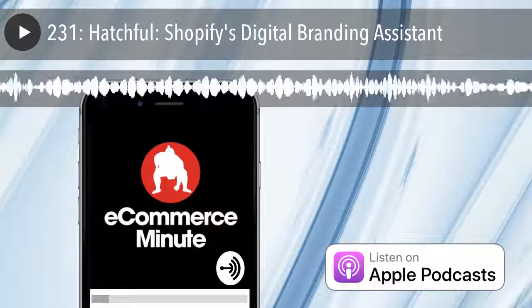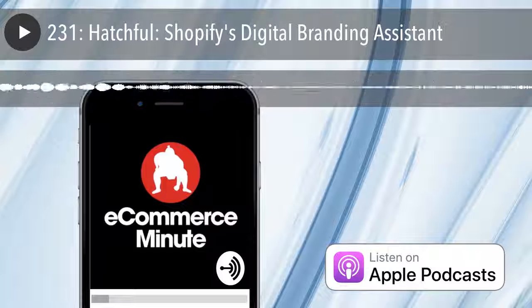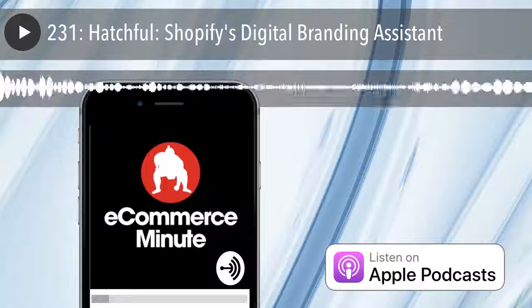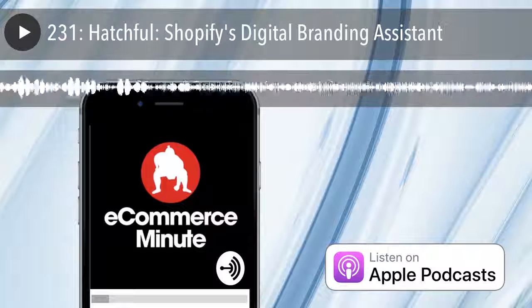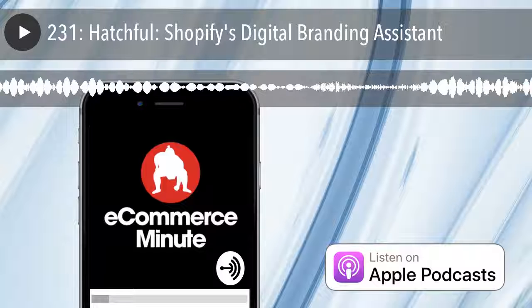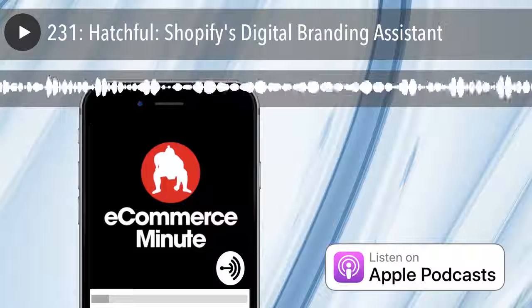Hatchful is a digital designer in the palm of your hands. It's a mobile app aimed to help business owners create a visual identity for their brand. The app allows you to create beautiful graphics for your business, even if you have no design skills. Just tell Hatchful a little bit about your business, and it guides you through the design process with tailored recommendations. You can choose from hundreds of logo templates and color palettes, and you have full control over the design process.